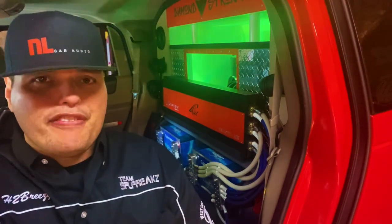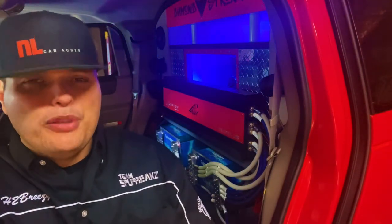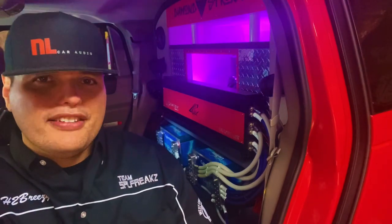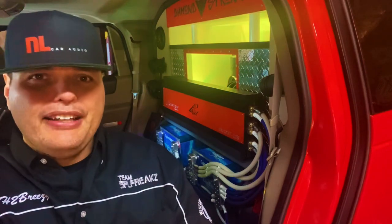I've ran pretty much everything from sealed to vented to bandpass, and I tell you what, everyone has its own specific qualities and traits of why you may want to choose one over the other depending on your goals.